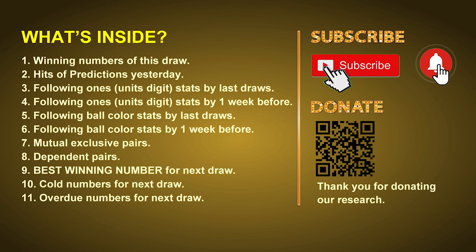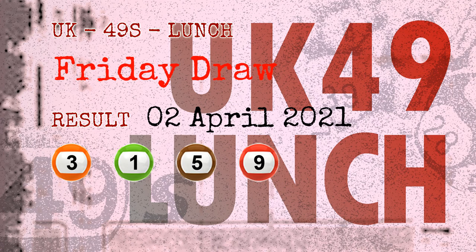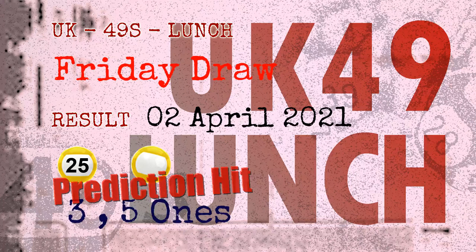Now let's go. The winning numbers of Friday, April 2nd, 2021 are 03, 01, 05, 09, 38, 25 and the booster number is 43. Congratulations for friends who bet on three ones, five ones, number 25 and yellow balls — three ones are hit.